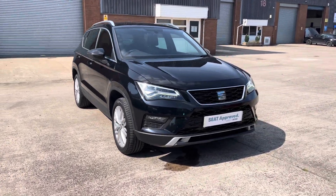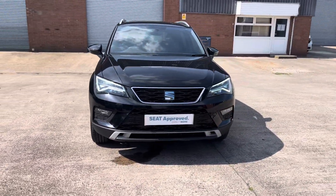Hi, my name is Jamie from Crew SEAT and today I'll be taking you around this SEAT Approved Used Vehicle. We are delighted to be able to offer you this gorgeous SEAT Ateca Excellence.